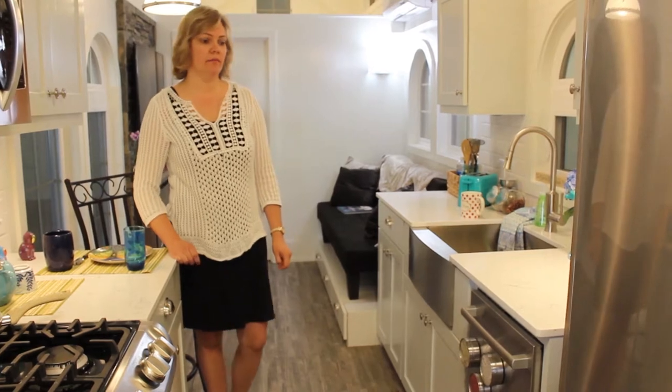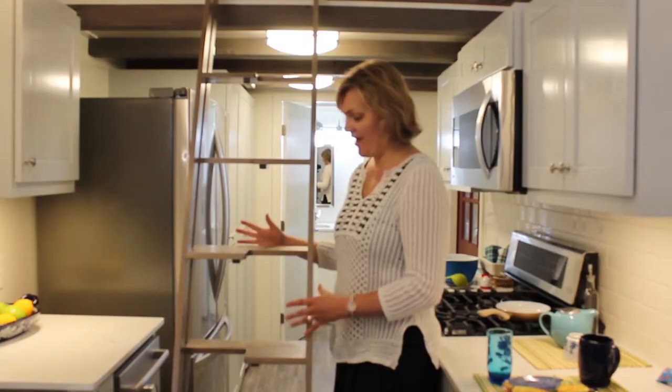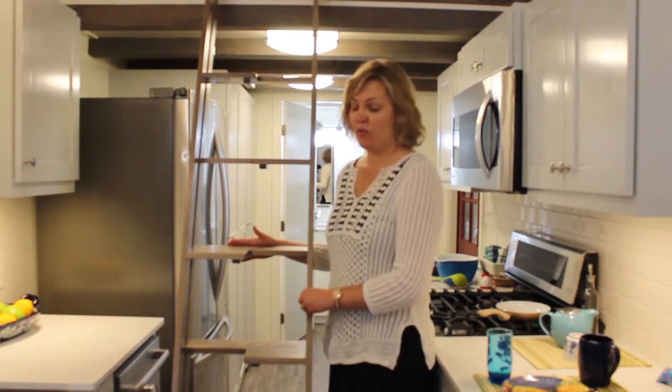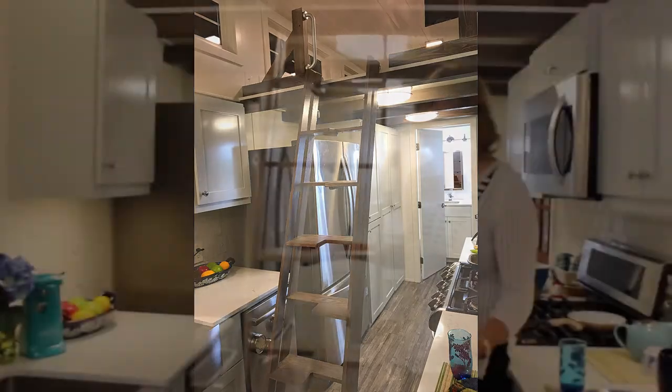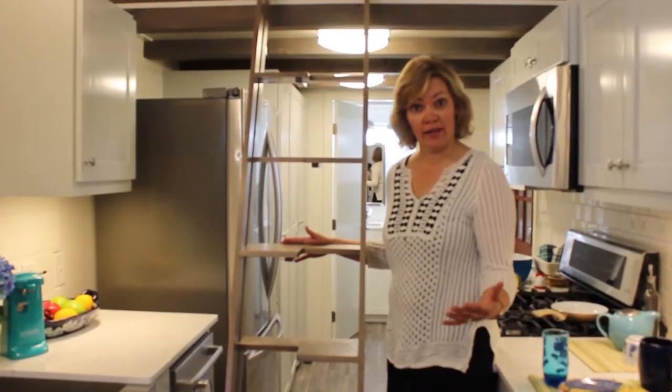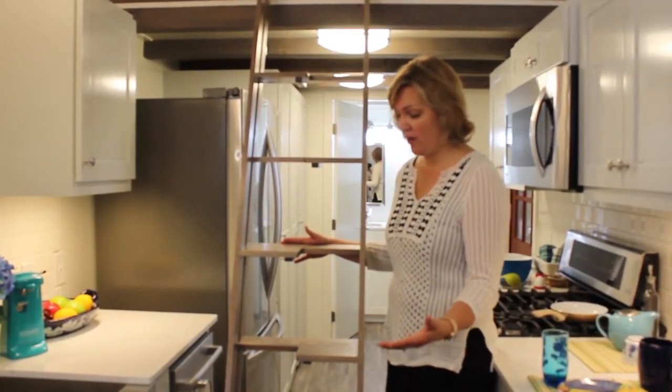We're building these to last beyond a lifetime. This particular client is going to use it as an RV for now, and then in the future they want it to be their retirement home. So we did a lot of things with that in mind, including making a lot of storage closets. I love the way we designed this ladder — it doesn't even feel like a ladder, it feels like stairs.